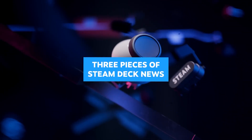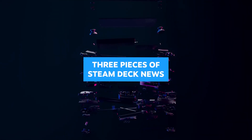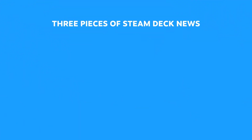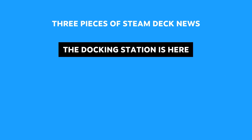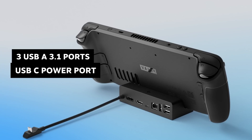Hi there everyone, welcome to Tech Cravers. Now this is a huge one. Valve just dropped three of its biggest news updates since the launch of the Steam Deck. The first being that the very anticipated official Steam Deck docking station is finally ready to be sold.